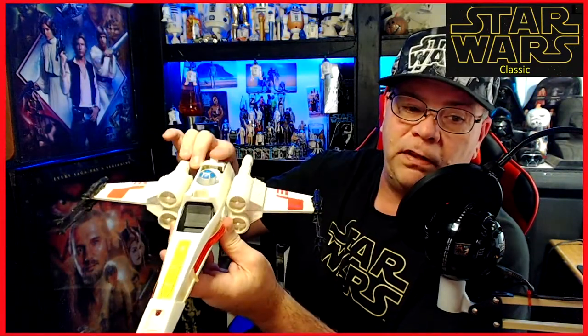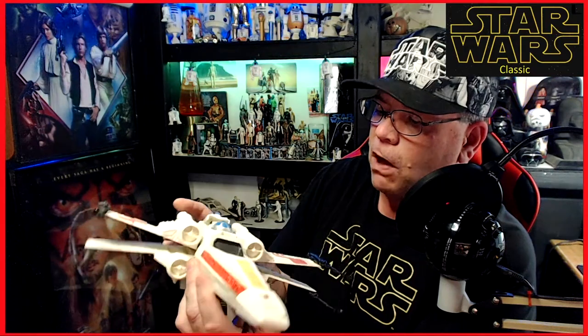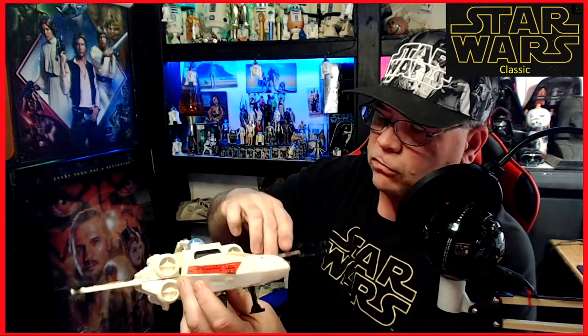There are my two X-Wings. It's got a skid on the bottom that you can put up and down, a light on the front, and you push this button — when there are batteries in there it gives a little squeal and the light lights up. All around a great toy; I don't know how many wings I broke off playing with these things.